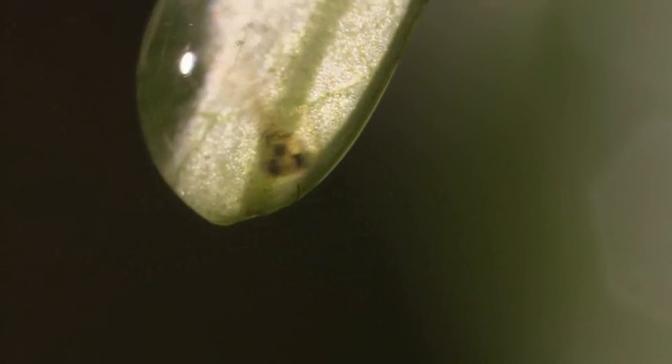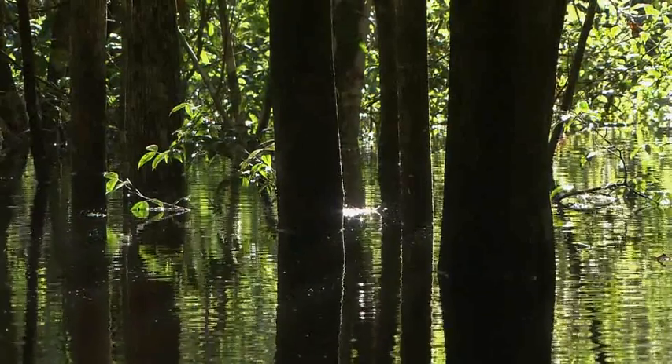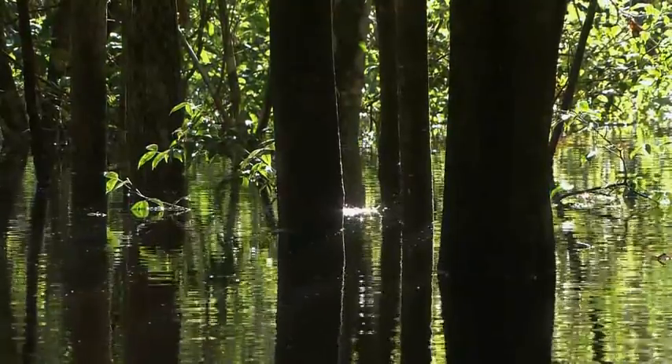As they hit the water, the young fish seek out a hiding place among the leaves. Young Copella arnoldi have inherited a bizarre but successful strategy for spawning above the waters of the flooded woodland that now becomes their protector.